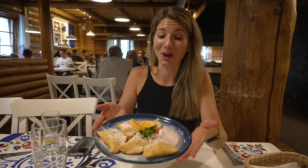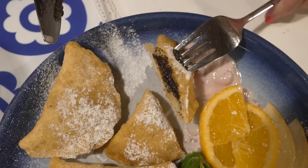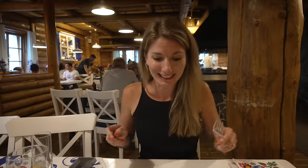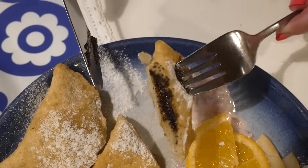We couldn't leave without getting dessert — look at this! We got crispy pierogies with plum jam, poppy seeds, fruit yogurt, and mint, with powdered sugar all over it. That is the perfect end to a perfect dinner. Delicious. If you come to this area, definitely come here and eat — it is so good.